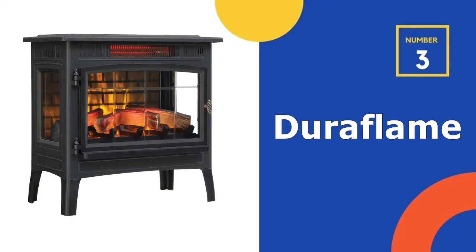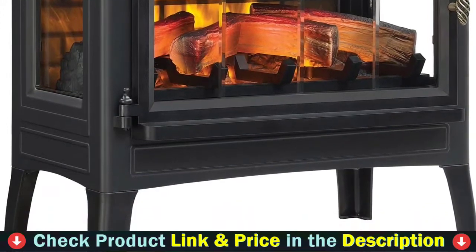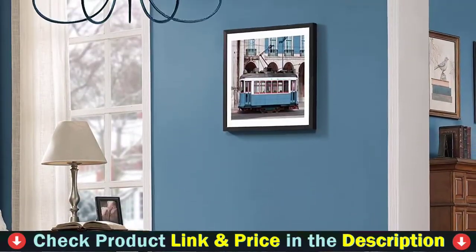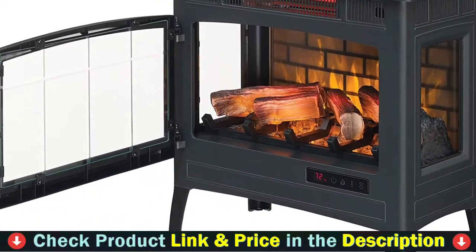Our third pick is the Duraflame electric infrared fireplace stove. The Duraflame infrared quartz fireplace stove is the ideal addition to any room, especially small living spaces, to provide heat precisely where it is required. It's lightweight, portable, and safe to use around children and pets.